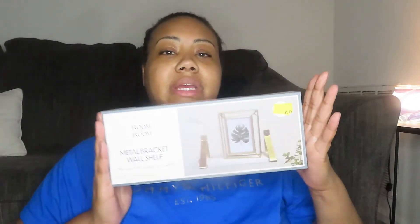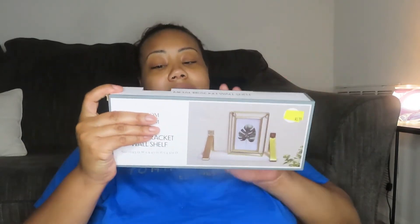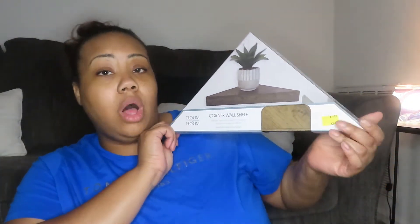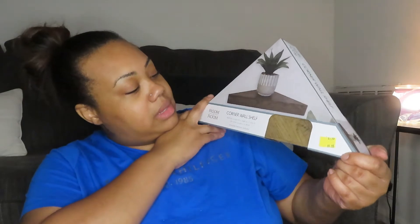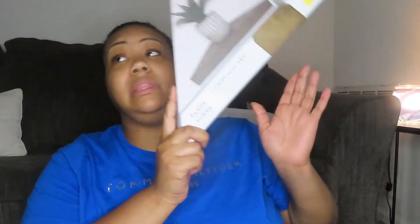I got this metal bracket wall shelf — I'm not sure exactly where I'm going to put it, maybe the living room or my bedroom. I'll figure that out. I also got this corner wall shelf, which is the corner one where you can put your little decorations on it. That's probably going in the living room.